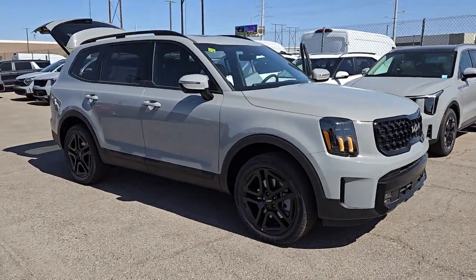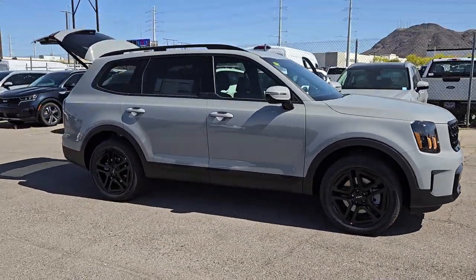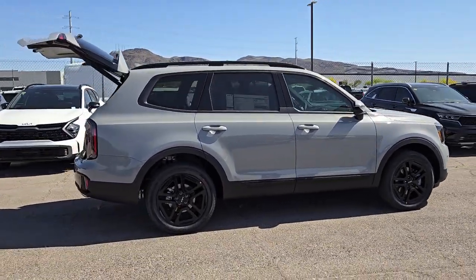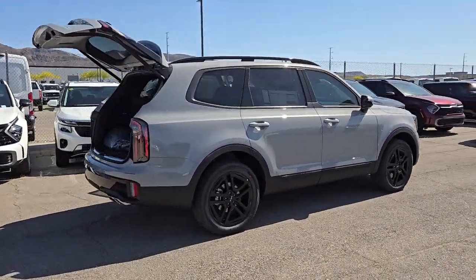Get into a car with value. 2024 Kia Telluride. This handsome and versatile Telluride is ready to help you explore your world in comfort and confidence.